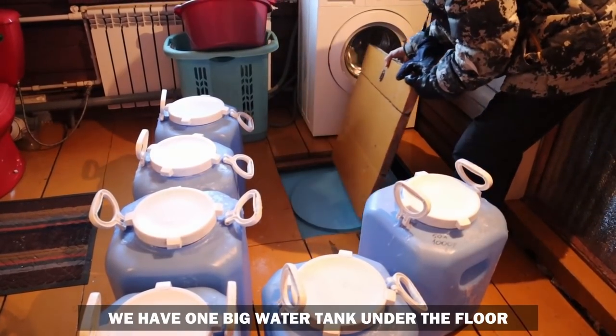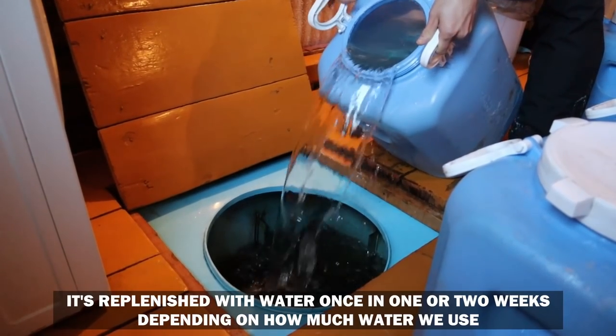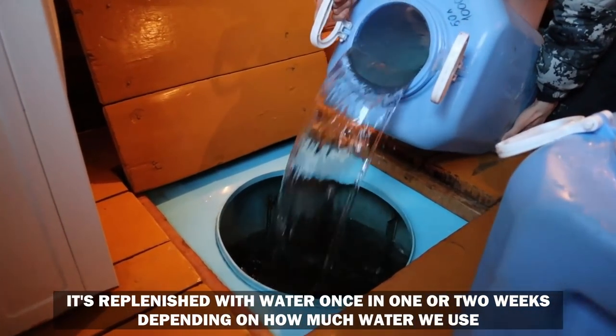We have one big water tank under the floor. It's replenished this way once every one or two weeks, depending on how much water we use.